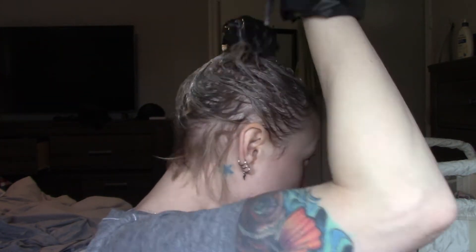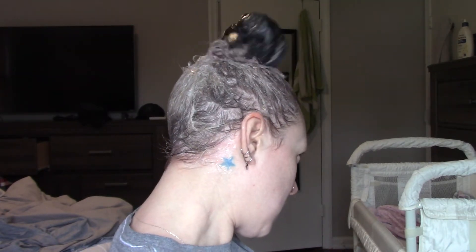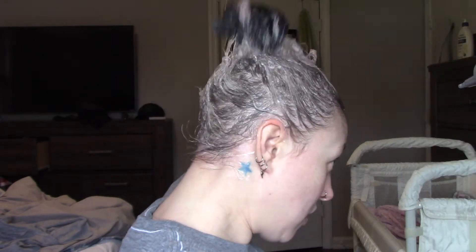Got a little on the hair dye shirt — it's all good. I'm going to check the back. I think I did a pretty thorough job, but I will check the back and wait 20 minutes, and then we will see what this looks like.